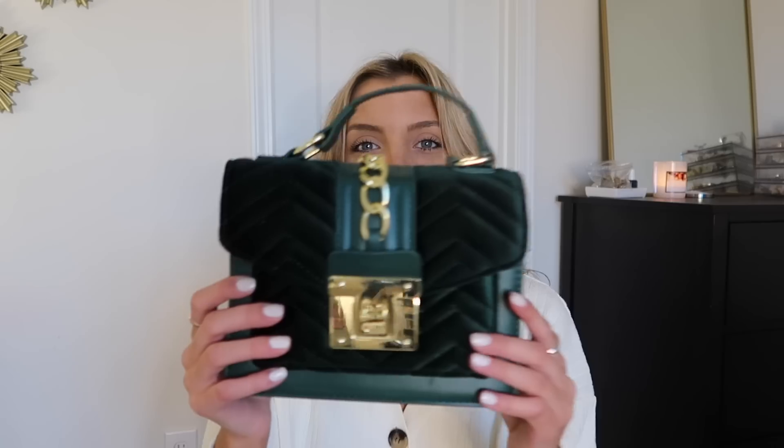Without further ado, let's hop right in. Before we hop into clothes, I do want to share two different bags that I picked up. I feel that Shein purses are very hit or miss — I have some that I use religiously and others that are terrible. I wanted to get a holiday green and then try out this black one, and I was very pleasantly surprised with both of them.